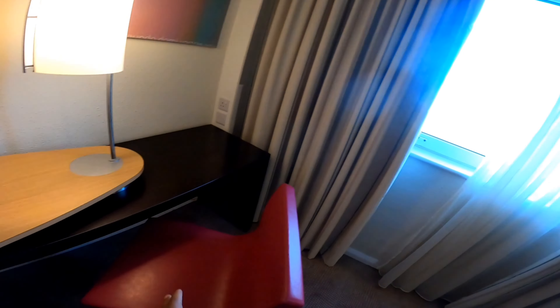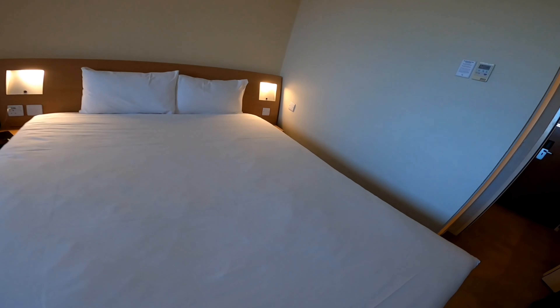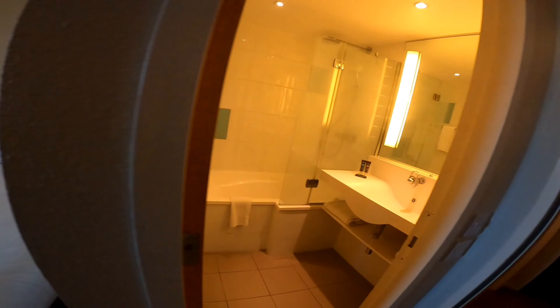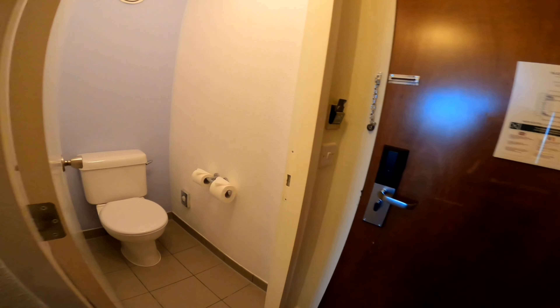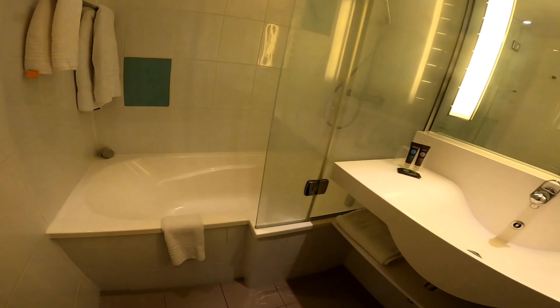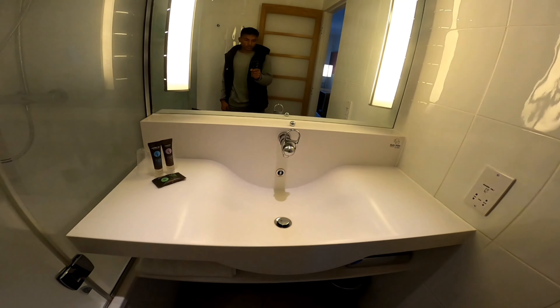This is the TV, and this is the chair and sitting area. This is the bed — it's very nice and lovely, I can relax here after some time. Now I will show you the bathroom — this is the bathroom, and this is the bathtub, you can see it over here.